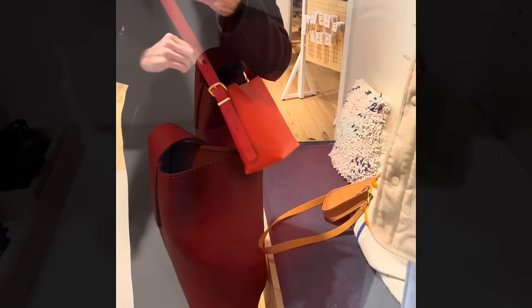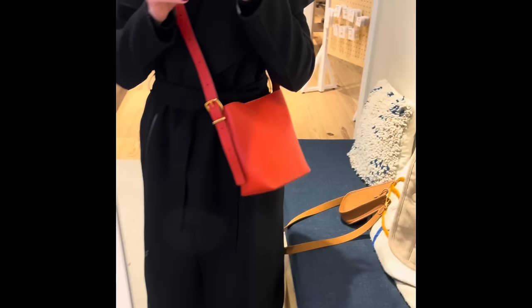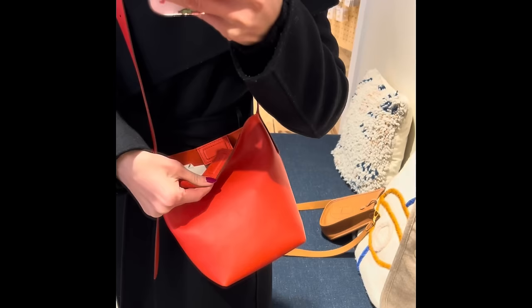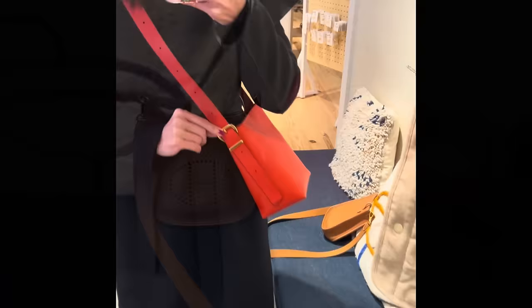This is really cute crossbody — love the detail on the buckle, just a really nice minimalist touch. I like the color, I like the pop of color. Not with this black coat obviously, but maybe with a white shirt and jeans it's really cute and it looks like it would fit a lot. Here's a quick little side by side next to my mini Eveline just so you can get a size reference.